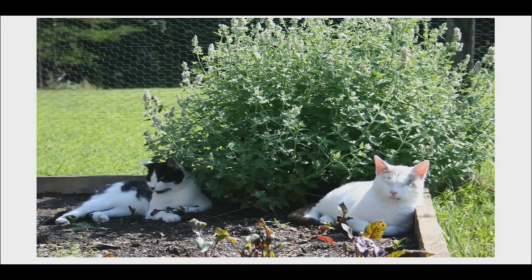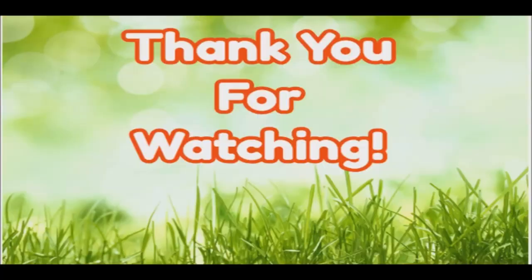Catnip has a subtle taste and is a nice alternative when other pungent flavored herbs are not desired. Thank you so much for watching. Good day and good health.